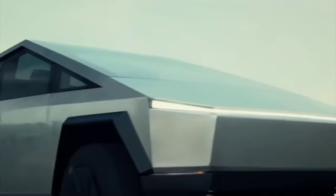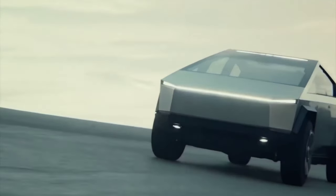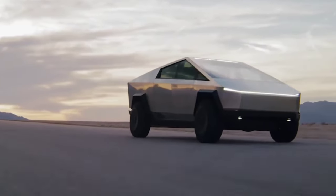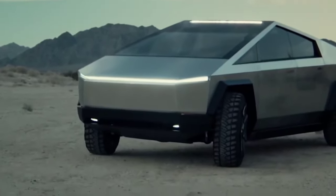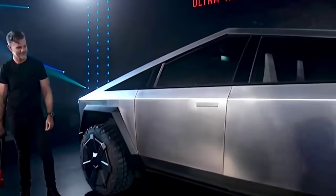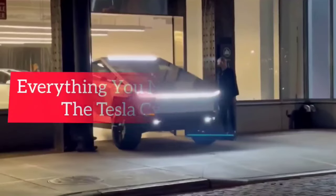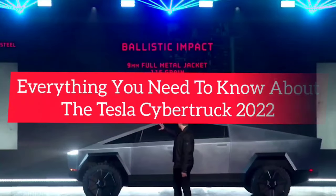Tesla announced a futuristic new vehicle, the Cybertruck, in 2019. However, there were several production delays with this model. A Cybertruck prototype has recently been spotted, demonstrating its continuous development. In this video, we'll see everything you need to know about the Tesla Cybertruck 2022.